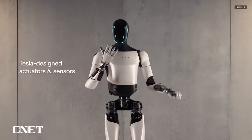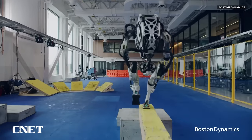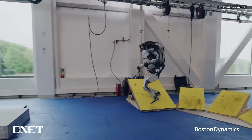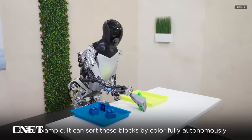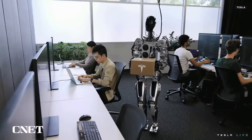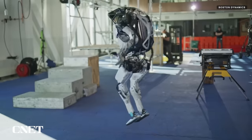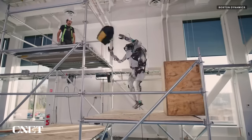Unlike the Tesla Bot, which has had commercialization as its end goal from the start, HD Atlas was more of a research platform for exploring movement, testing robustness, and possible use cases. Much of the testing footage we've seen from these companies reflects that. For example, Tesla Bot is often shown performing various types of labor, with the occasional yoga pose thrown in, whereas Boston Dynamics' promotional videos for HD Atlas tended to focus on the robot's capabilities, with the occasional work task thrown in.